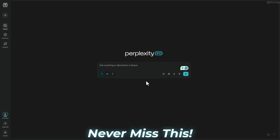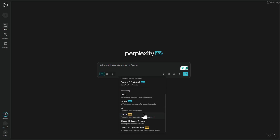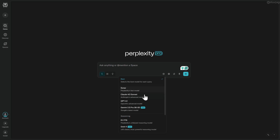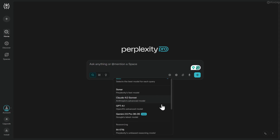I'm using Perplexity Pro completely free for a whole year, along with Grok 4, ChatGPT, Claude 4.0, Google Gemini, and more. All unlocked, all free. Sounds crazy, right? But you can get it too. Follow the full video, otherwise you'll miss a lot more things. Here's how.